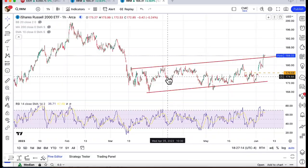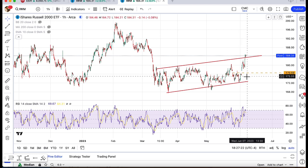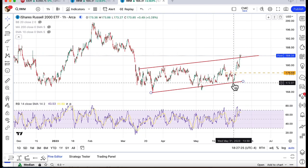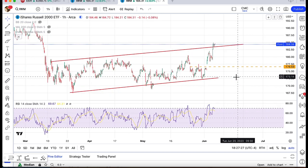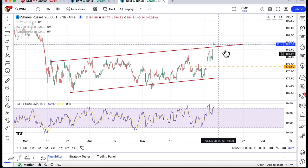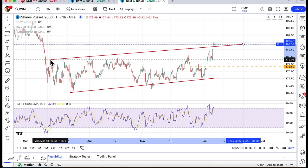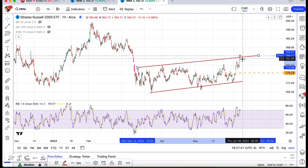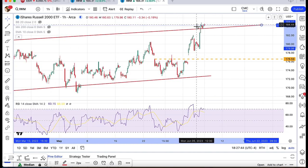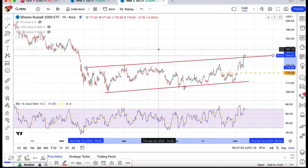Today we had a pretty big move in small caps. We were talking about the need to hold the 172 area on the small caps, with some resistance at 176. The 172 area certainly held, and we were able to gap above resistance at 176. You can see now we're testing this upper level of resistance on the IWM. You're going to need to see the market hold above the 183.60 level on the IWM, which potentially sets up further room to rally to around 187.